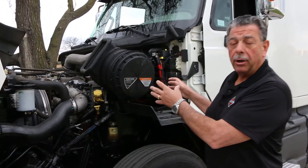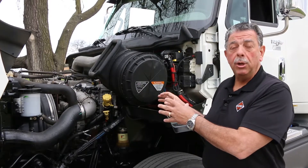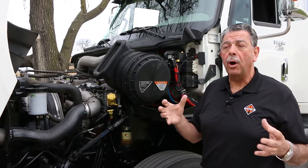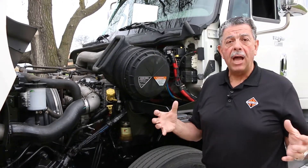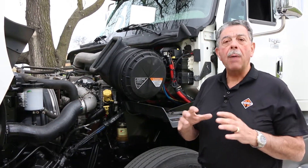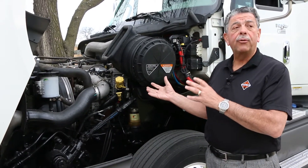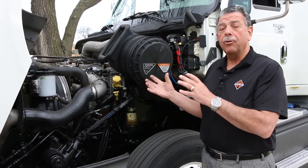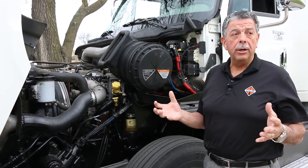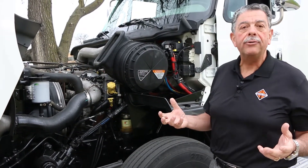The heart of this truck is our N13 engine. The block, head, crank, and so forth are all of German design from an engine manufacturer named MAN. MAN is probably the largest engine manufacturer in Europe, this design has been in place for over 20 years and is proven and true. MAN was actually started by Rudolph Diesel, the inventor of the diesel engine.